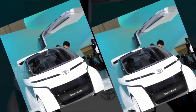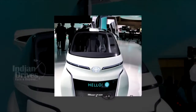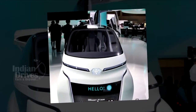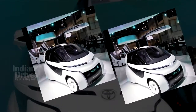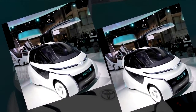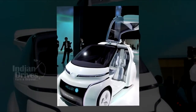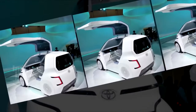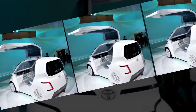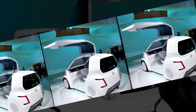Two Japanese auto giants, Toyota and Suzuki, have inked an MOU to launch electric cars in India by the year 2020. According to the MOU, both companies will strive to improve vehicle electrification technologies in the country. The MOU also states that Suzuki will produce the cars and supply some of them to Toyota, while Toyota's role will be to provide technical support.